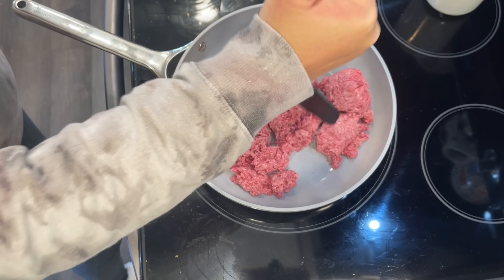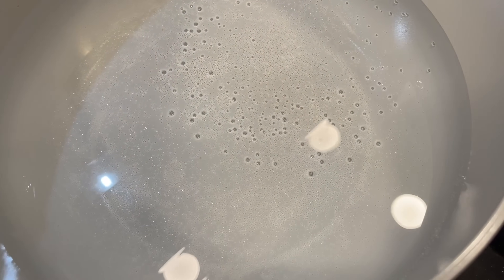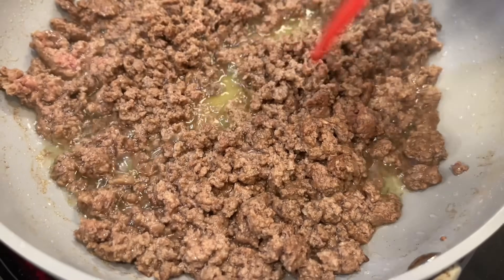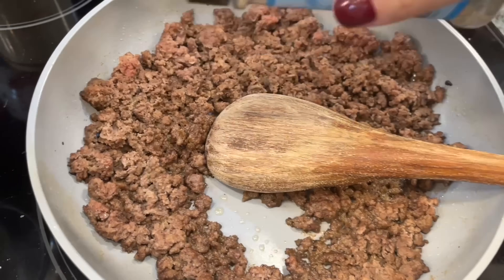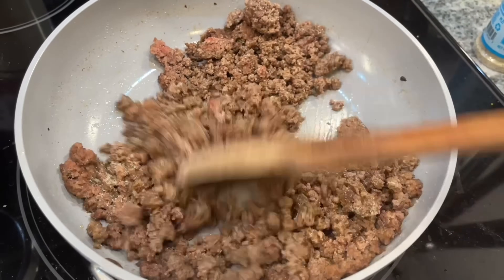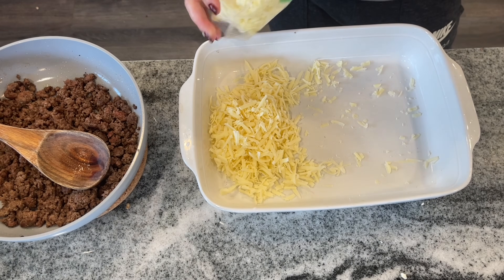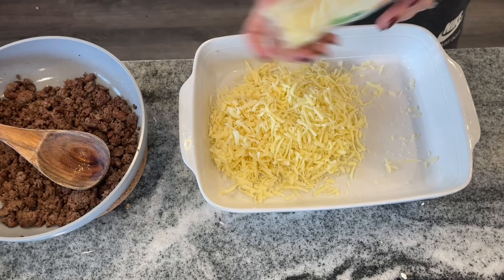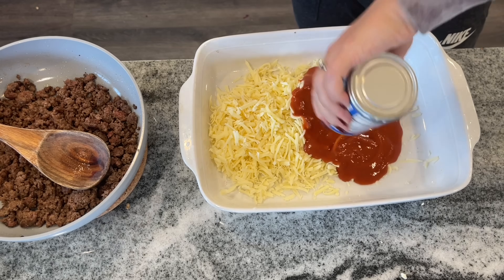I browned up some ground beef and boiled some bow tie pasta — you can use whatever type of pasta you like. Once the beef was done browning, I drained the fat and added a little bit of Auntie Nono's Everything Seasoning, or you can just use garlic powder, salt, and pepper. For the casserole, you can grease and mix everything right in the casserole dish for fewer dishes. You want about a cup of cheddar and a cup of mozzarella cheese.